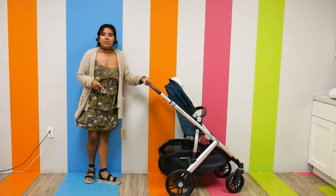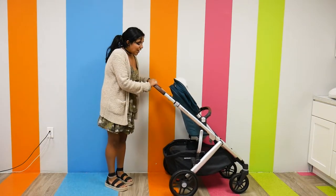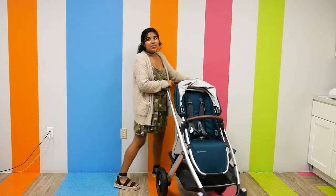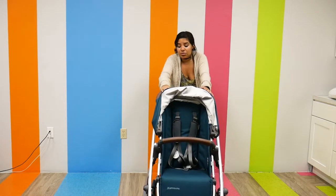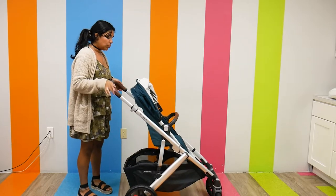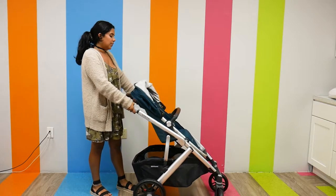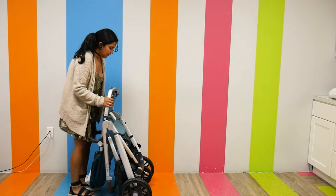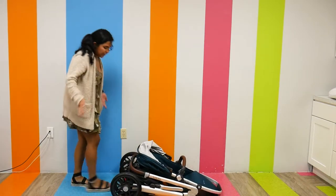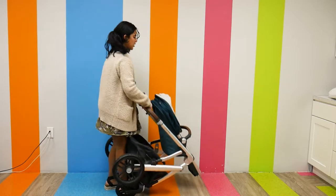The under-seat storage basket is huge and utilized perfectly — you still have access to it when it doubles, and you can fit a lot in there. As far as the ride and push goes, it has all-wheel suspension with foam-filled tires that are super soft, providing a really smooth ride. To fold, I just brake the stroller and press the two function buttons on the side of the handlebar and pull. It has a self-standing fold and folds pretty flat — it can fit in any trunk very easily.